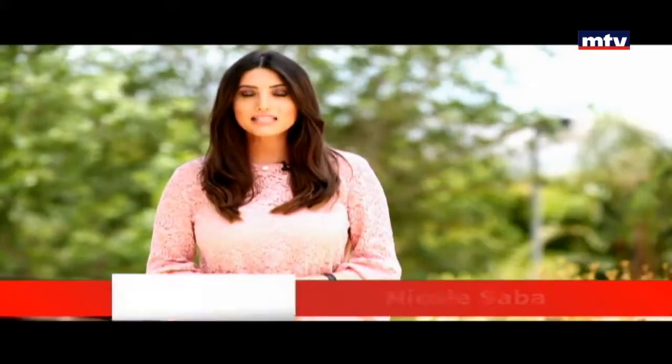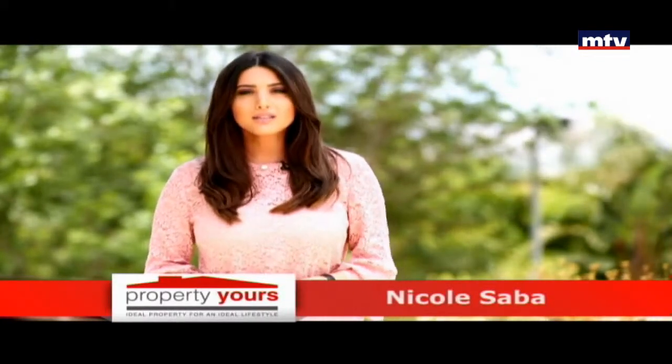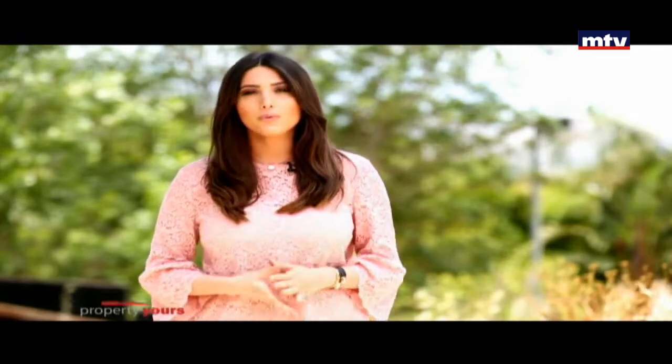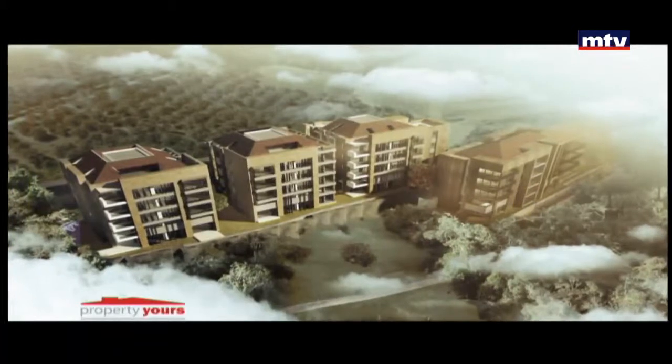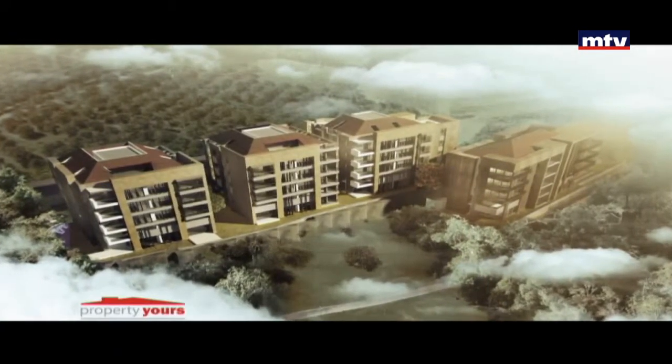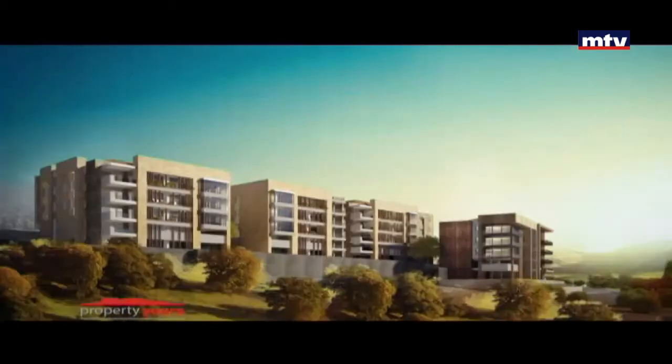جمهور رزيدنس، بروجيكت سكني حالياً بالكونستراكشن بالجمهور، موقعه على بعد دقائق عن الطريق العام، مع كشف على فيو بحر وجبال بمنطقة آمنة وهادئة. مألف من أربع بلوكس، كل بلوك من أربع طوابق وروف وثمان شقق: اثنين بارتمنت مع جاردن، واثنين مع روف.